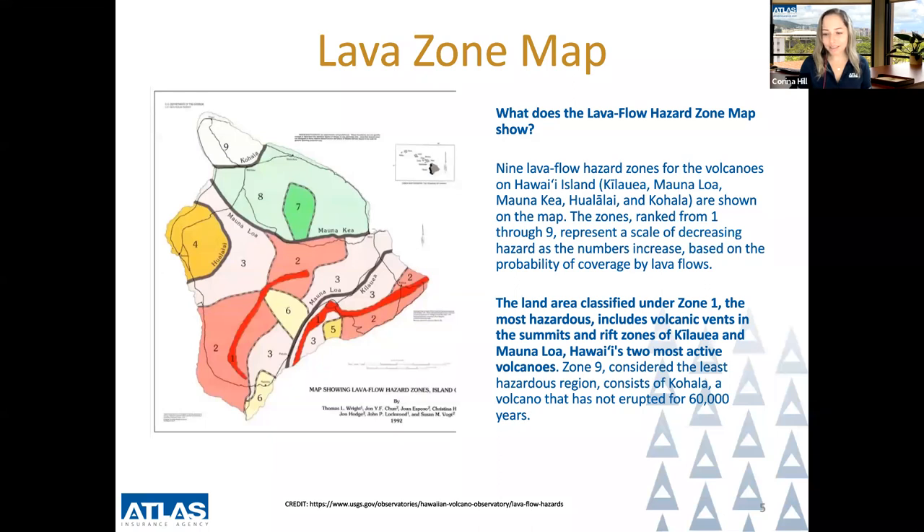Zone nine, considered the least hazardous region, consists of Kohala, a volcano that has not erupted for 60,000 years.